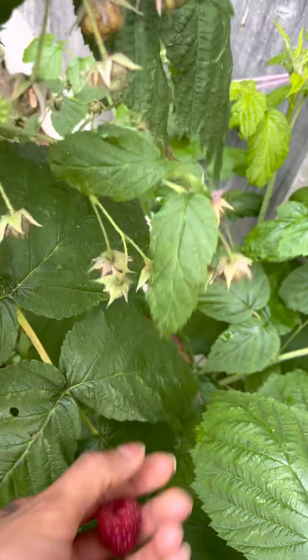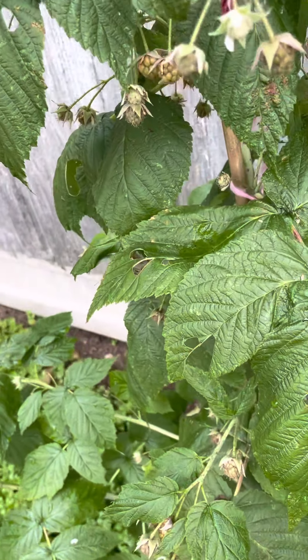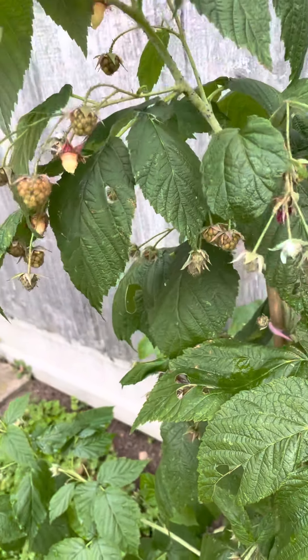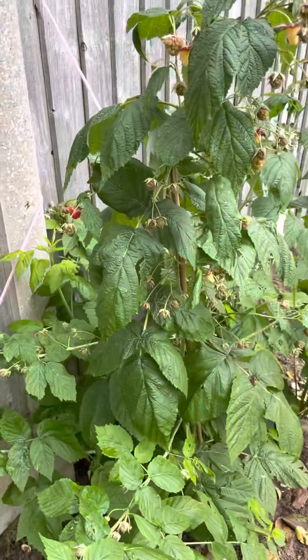Only five raspberries. Now we have to regrow them. Let me see — oh my god, this one is bitten by something. It's fine, it's fine, okay.